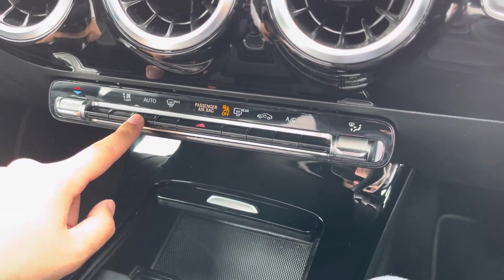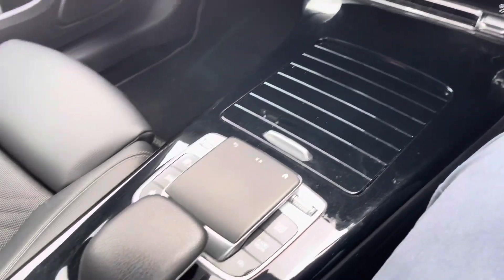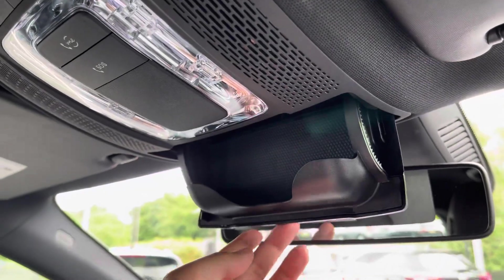You've then got a dual zone climate control setup that's very easy to navigate, and you can go for a more minimalist look to the cabin by sliding this compartment here. You get a nice private storage compartment in the centre as well as a sunglasses holder, which is great for those summer months. For more information on this vehicle or to book a test drive, feel free to call on 01204 828 804.